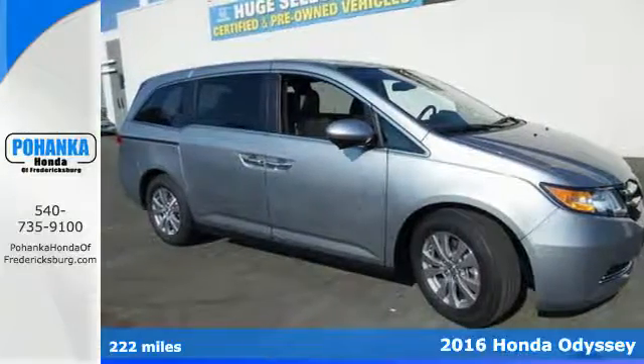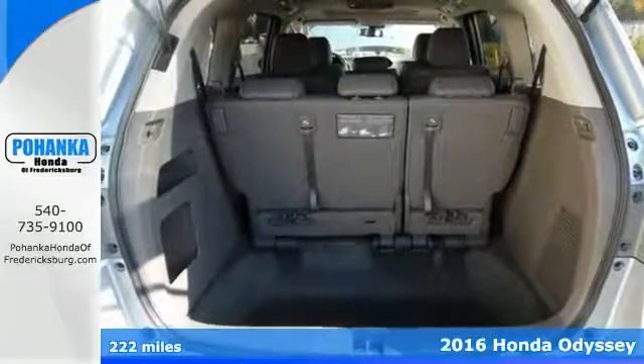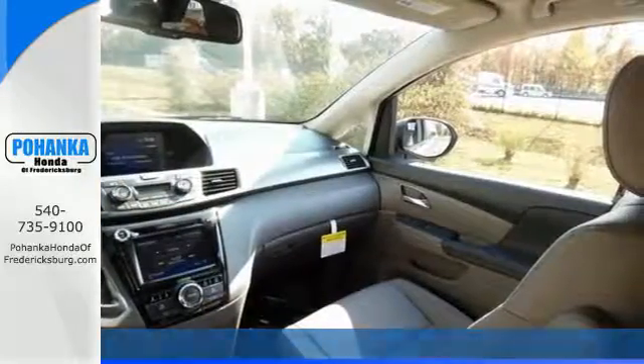It's a 2016 Honda Odyssey. This minivan steps up to its many responsibilities like a personal assistant with many years of experience.